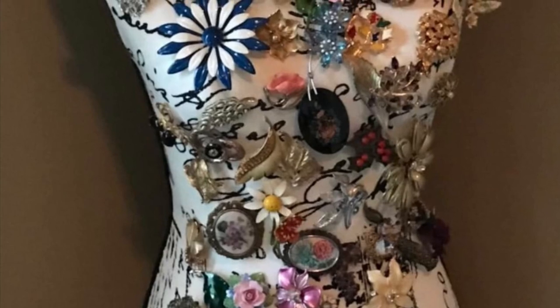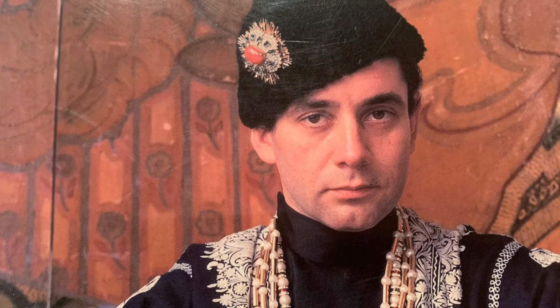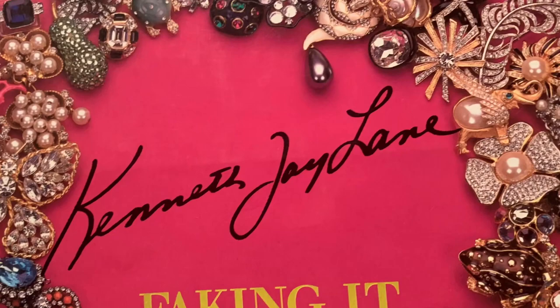Hey everybody, welcome to Vintage Variety. If you're new to my channel, please subscribe. And as always, please give me a thumbs up. Today's content is Vintage Jewelry Identification for Kenneth J. Lane Jewelry. I'm going to give you a little bit of background history about this wonderful designer, talk a little bit about his designs, and also give you some identification tips.